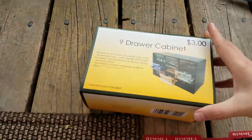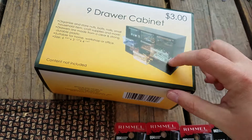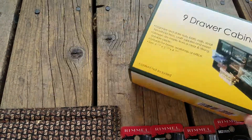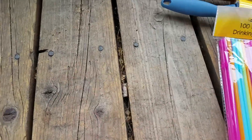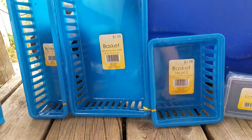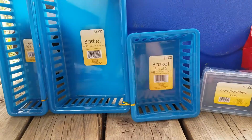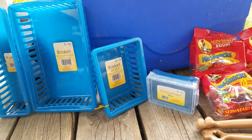I got this for my husband — he always has screws and nails everywhere. This was 75 cents, super cute. I had to pick up another one for my random stuff too. I also picked up these baskets — sets of two for 25 cents — and I thought they'd be cute in a drawer, so I got them all the same color for organization. Then I got this one little compartment box for 25 cents.